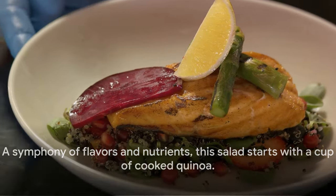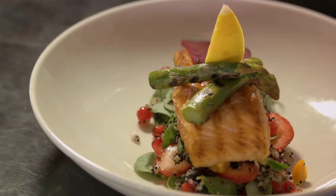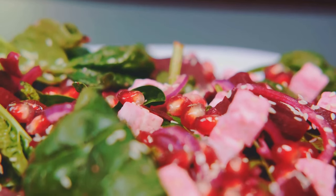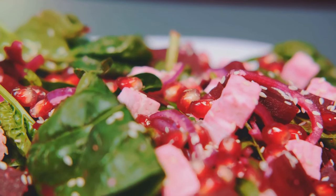Now let's add some color and crunch with one diced red bell pepper, a shredded carrot, and a cup of cooked chickpeas. A handful of fresh spinach leaves and half a cup of crumbled feta cheese makes this dish even more delightful.